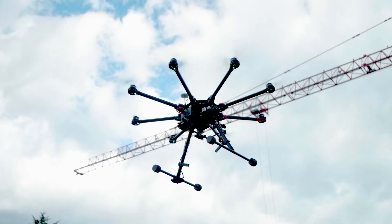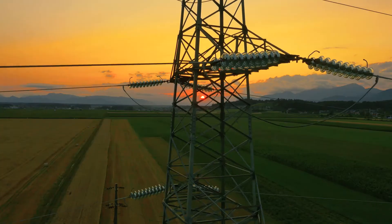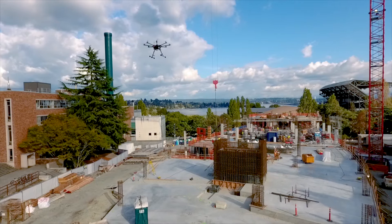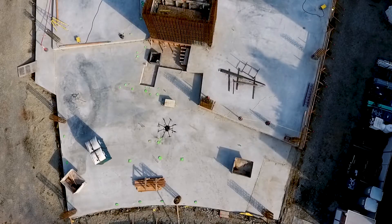Drones are rapidly evolving for a wide range of commercial applications, from agriculture to security, inspection, mining, and even construction. But for many applications, drones must be fully charged and ready at a moment's notice.